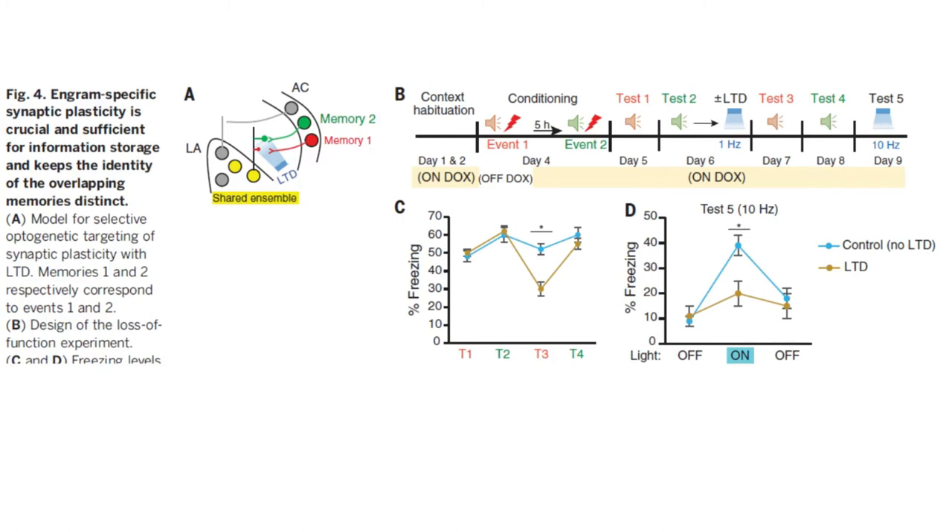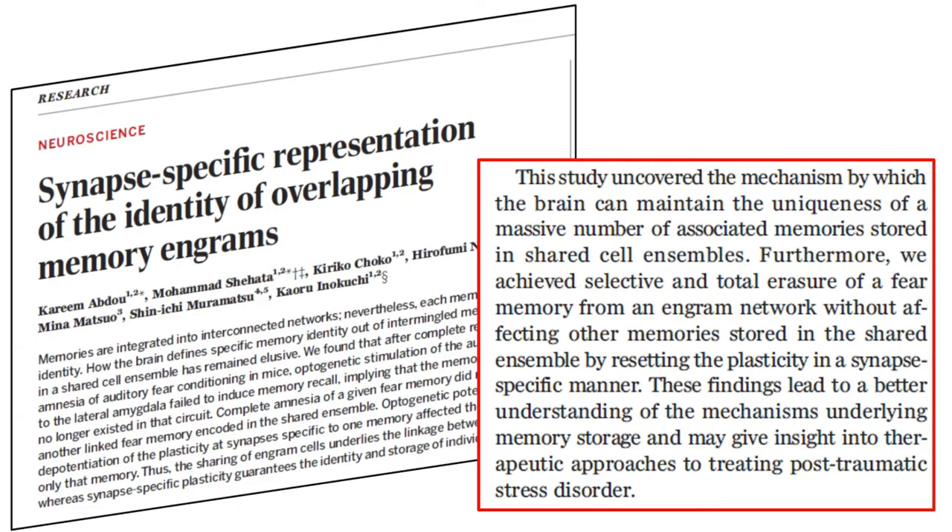Anyone interested in the details should really read the Abdu paper themselves. I highly recommend it since it elegantly combines a range of today's most powerful techniques to get to the heart of a major question in neuroscience — namely how memories are encoded physically in the brain. From the conclusion: 'We achieved selective and total erasure of a fear memory from an engram network without affecting other memories stored in the shared ensemble by resetting the plasticity in a synapse-specific manner. These findings may give insight into therapeutic approaches to treating post-traumatic stress disorder.'